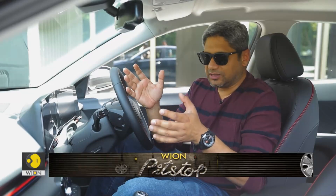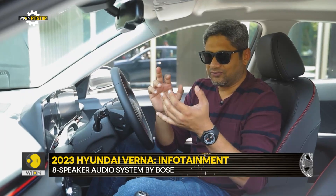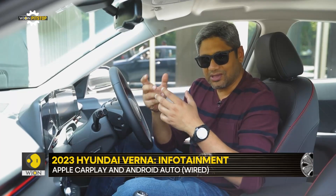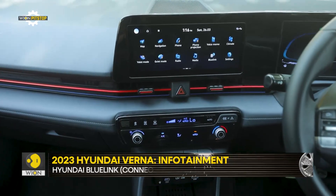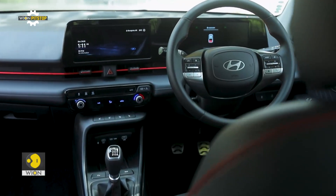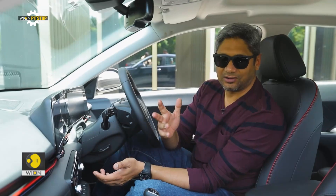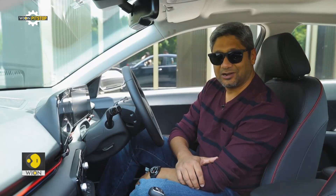On the connectivity side, this thing gets all the bells and whistles. On the infotainment side you have Android Auto, Apple CarPlay, and integration with Alexa and Google Assistant. Digging into Hyundai's Blue Link app, there are over 65 features available. A very bizarre thing, however, is that to access CarPlay or Android Auto, you need a wired connection to your phone — there is no wireless CarPlay or Android Auto support. Very silly, but that's what you have to deal with.